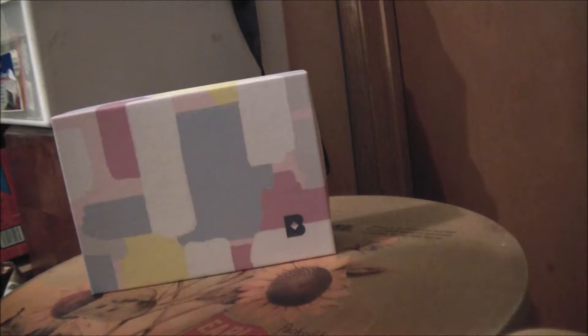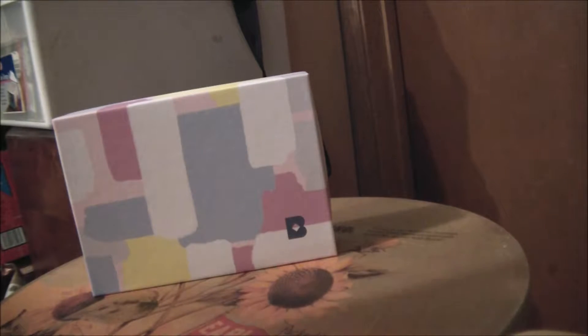Hi guys, it's Isla back with my Birchbox Unboxing. This is my May 2016 Birchbox and they mailed it to me as the Elegant Isla Jones, so I just like the little personal touches. Here's the box — it's nice and pretty this month.